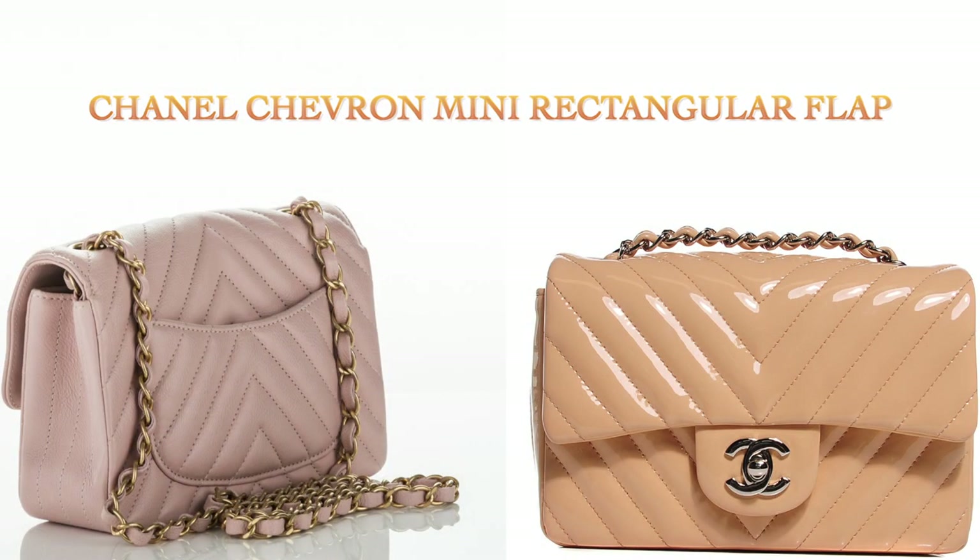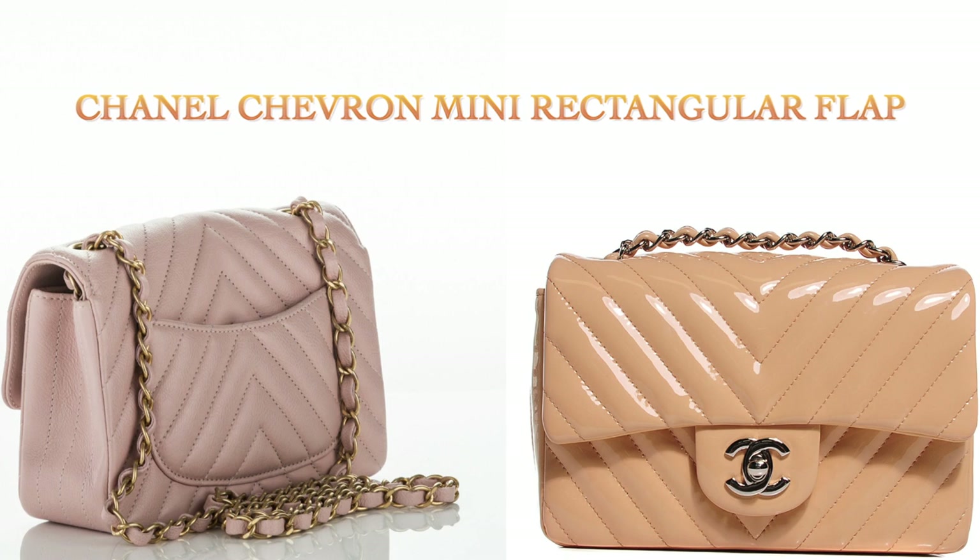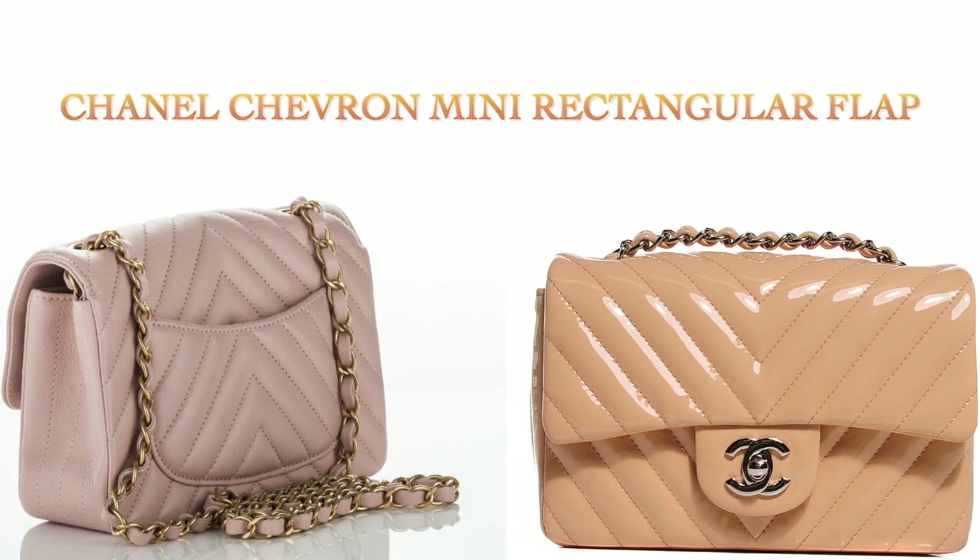The second item on my wishlist is a Chanel handbag, and that is the Chevron Rectangular Mini Flap in Lambskin Leather. I would love a nude color for this one because it's a mini. A classic or double flap will be very difficult to put things inside, so I'm quite sure I can easily take care of a Lambskin bag if it's in small size. And since it's rectangular, I could easily put my iPhone 11 Pro Max inside.